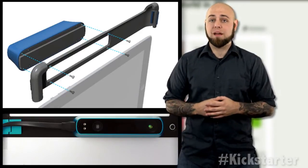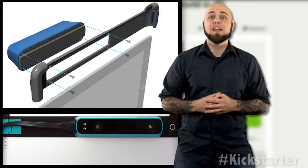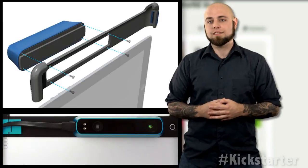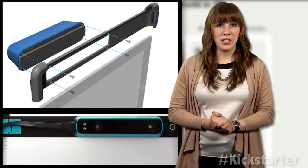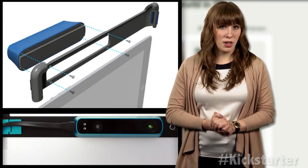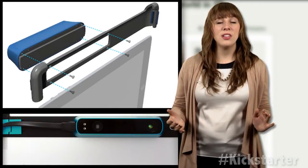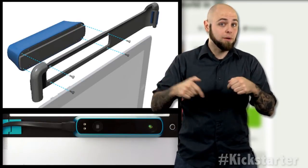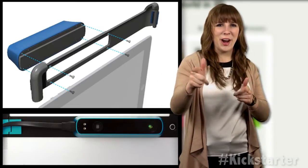With access to a constantly growing number of applications to let them use the sensor in new ways, backers with less experience will also find value in the device. Although they have raised over a million dollars, far exceeding their goal of $100,000, the company has no anxieties about delivering to backers on time. For more information, click the link below. And until next week, keep on crowdfunding!